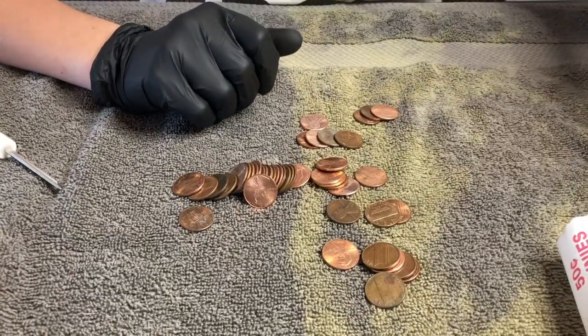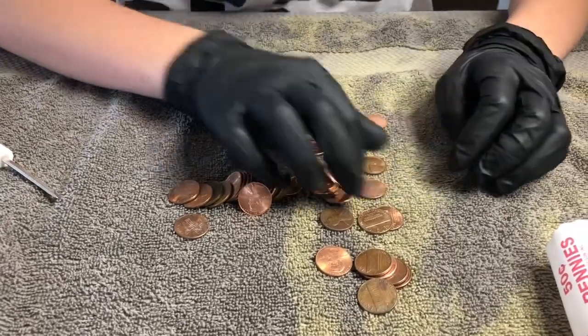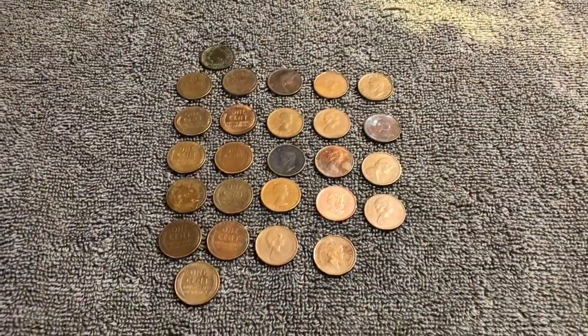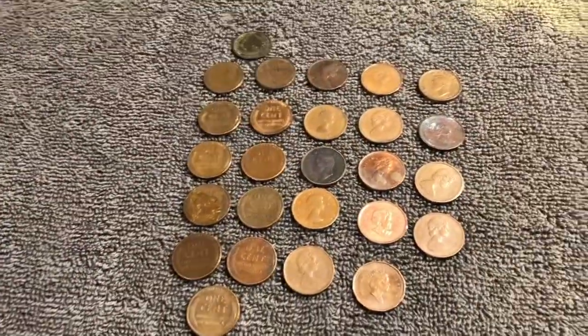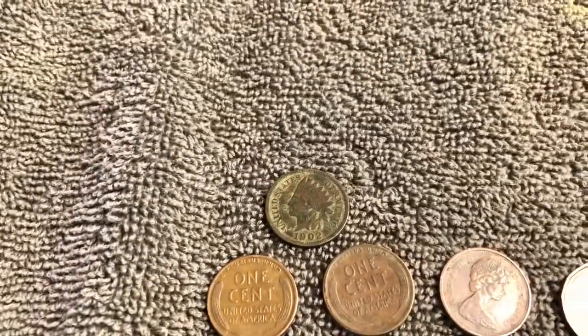I also found a Canadian — a 1979 — and a kind of shiny wheat penny. Checking the year: a 53D. So three great finds in one roll, good job! Overall this box did not disappoint. Final tally: Canadians — we got 14, including some older ones. Wheat pennies — 11. And the prize of the whole box: a 1902 Indian head penny.